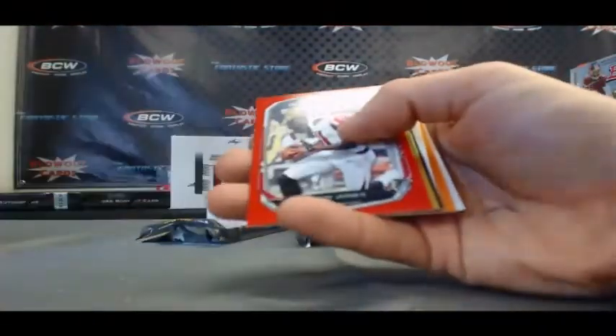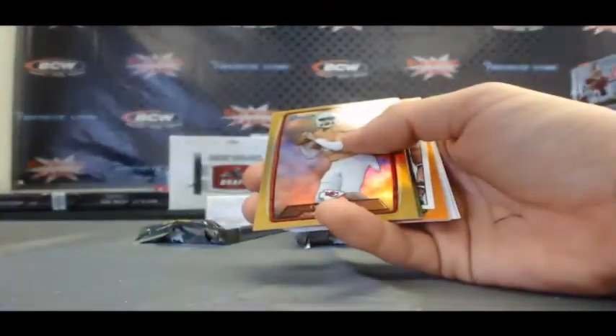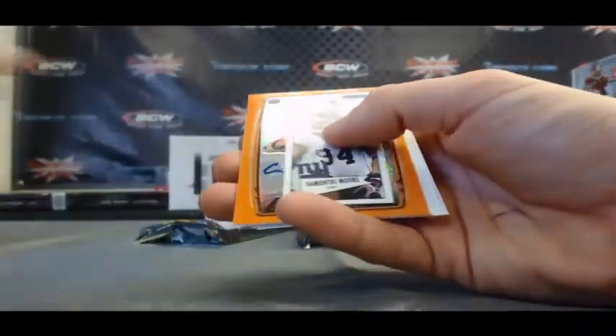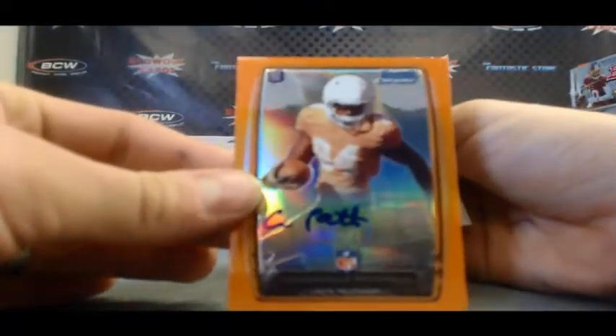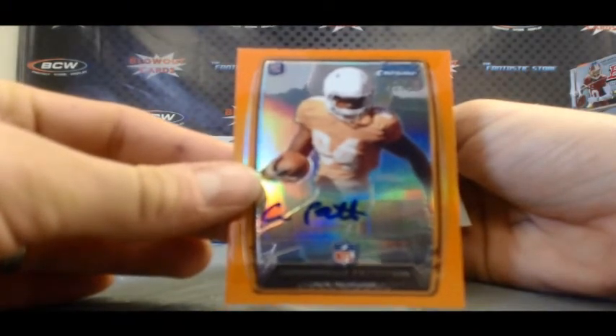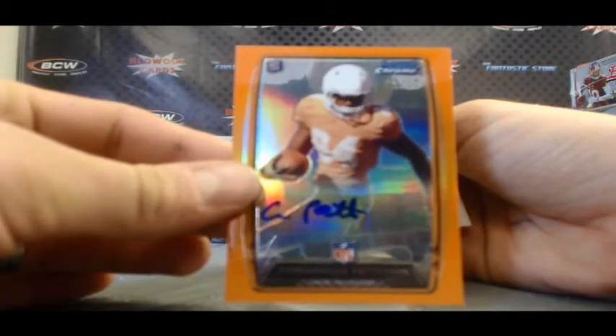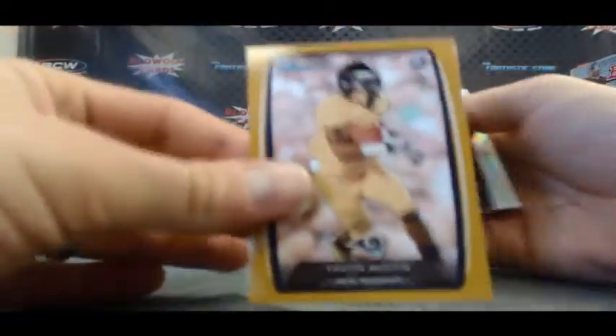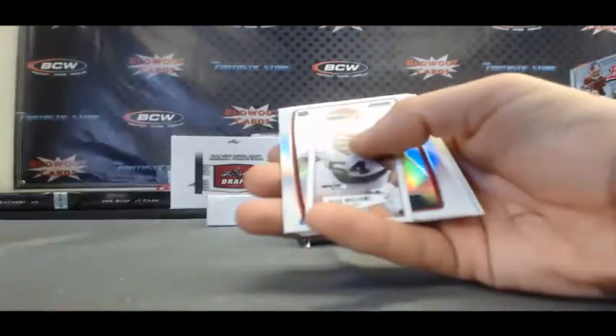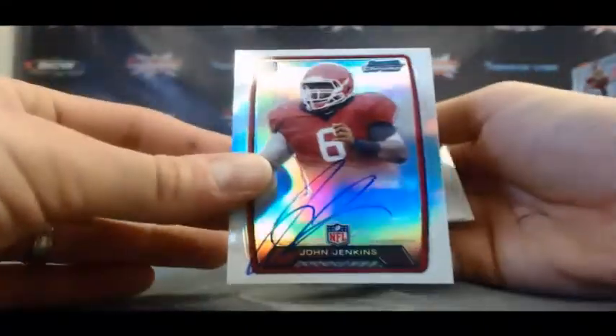Now we have some orange ink coming up, guys. Julio Jones, red border, $25. Tyler Bray, gold, $3.99. And nice — Cordero Patterson, 21 of 50, orange refractor auto. Awesome hit on the orange right there. Tavon Austin, gold, $3.99. Jesse Williams Mini and a John Jenkins base auto.